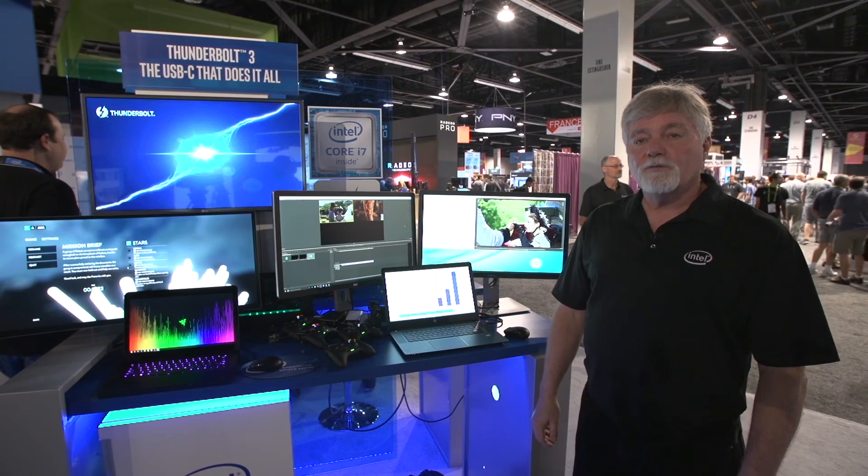Thunderbolt 3 is just mind-blowing on how fast it is, how efficient it is, and we're having a great show here. For more information, follow the links below.